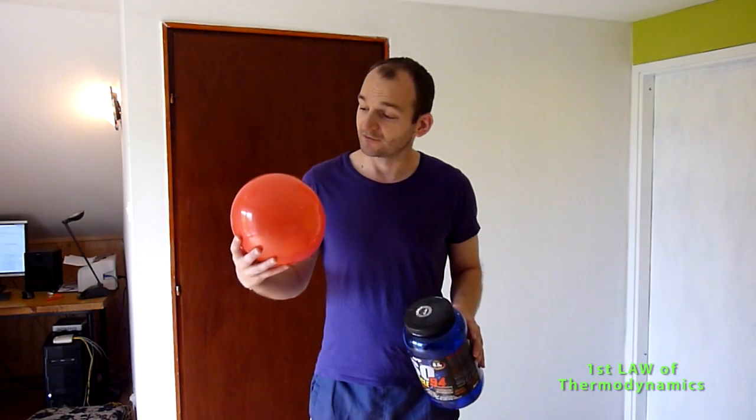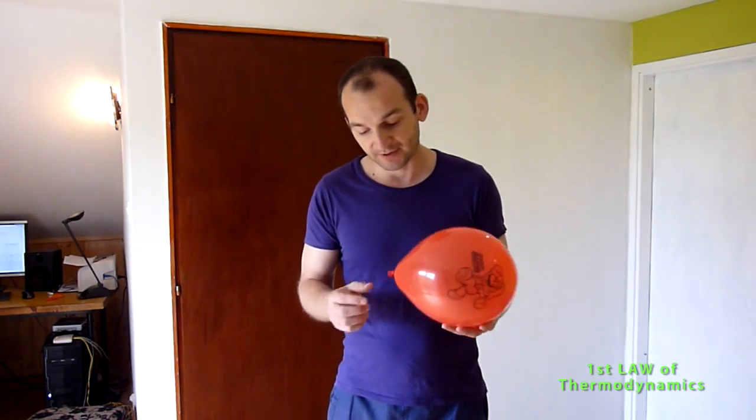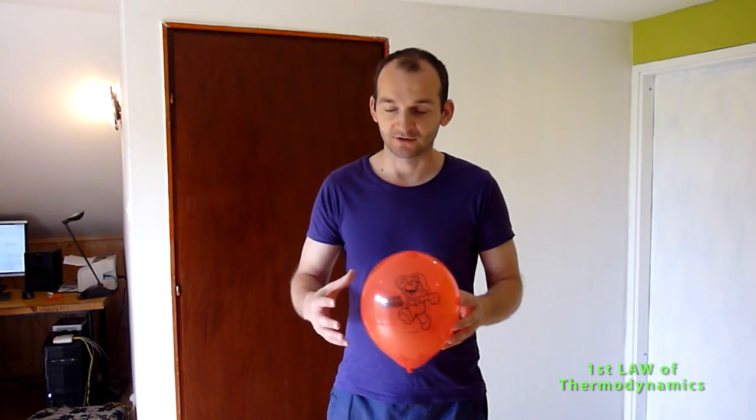Let's start with the balloon. This balloon was empty when I bought it, and I needed to blow some air inside to make it like a ball — to pump the air inside. For that I used some energy, and energy is measured in joules. When I blew into the opening, I basically put some pressure inside this balloon, so the pressure inside is higher than the pressure in this room.